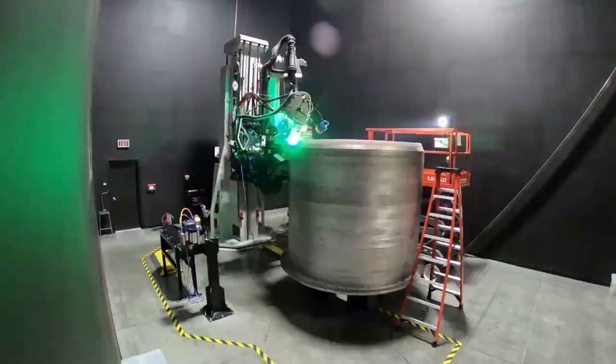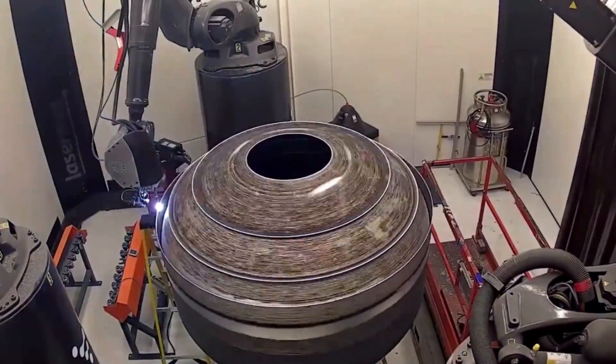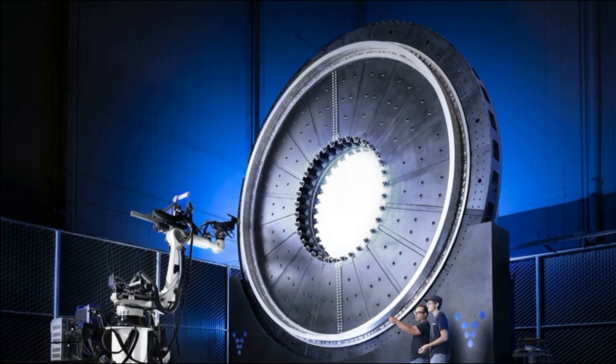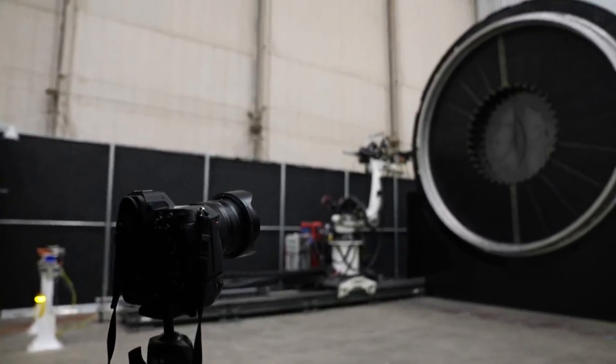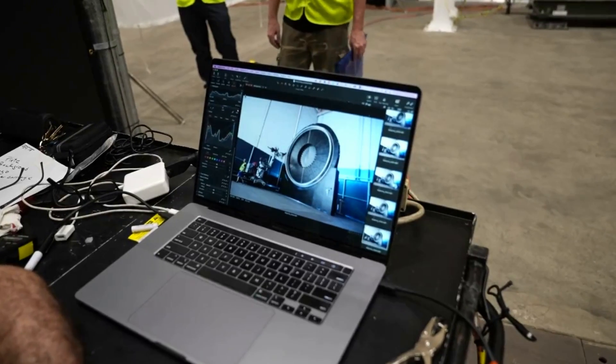As a two-stage, 270-foot-tall rocket with an 18-foot diameter and a 5-meter payload fairing, Terran-R is much larger than anything Relativity has made in the past. The company's newest generation of 3D printers removes ceiling height constraints through horizontal printing. These printers are capable of printing objects up to 120 feet long and 24 feet wide, resulting in an increased volume capacity of 55 times its third-generation predecessor.